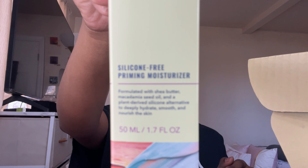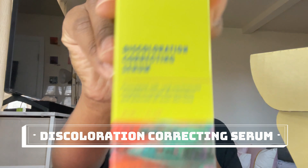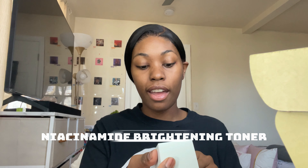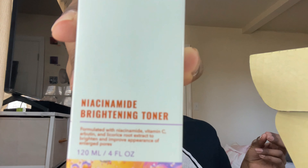We have the discoloration correcting serum, supposed to target discoloration and promote even skin tone - I feel like I do be needing that because my skin does what it wants. Some places it's very light and other places it's dark. They also have a brightening toner supposed to brighten and improve the appearance of enlarged pores. I love a good toner - my skin just feels so refreshed after using it.